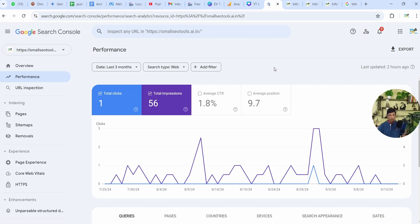As you can see, this is Google Search Console and we have just submitted it today and you can see the impressions and clicks. This is a website address — smallseotools.ai — and it has these results.